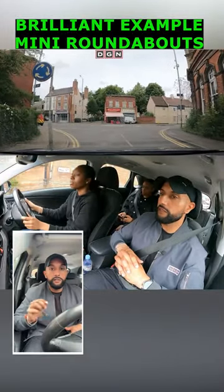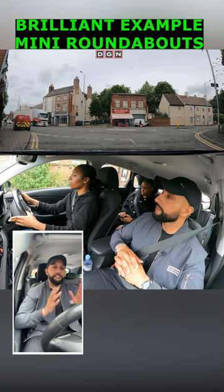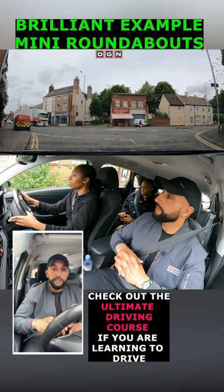Now this was really good by the learner driver. So many learners would have just stopped as soon as they saw the lorry at this mini roundabout. Remember the same rules apply at mini roundabouts as the big roundabouts — you only have to give way to traffic approaching from the right.